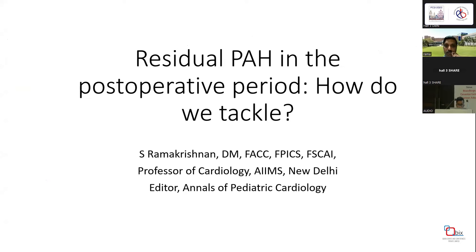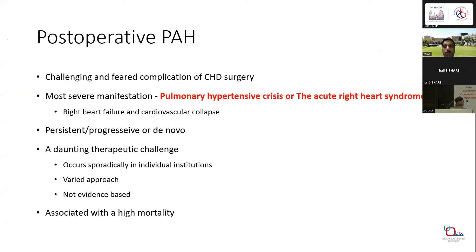Thank you for giving me this opportunity. Postoperative pulmonary hypertension (PH) is a challenging and feared complication of congenital heart disease surgery. The most severe manifestation, generally known as pulmonary hypertensive crisis, involves acute right heart syndrome, where right heart failure is followed by cardiovascular collapse.